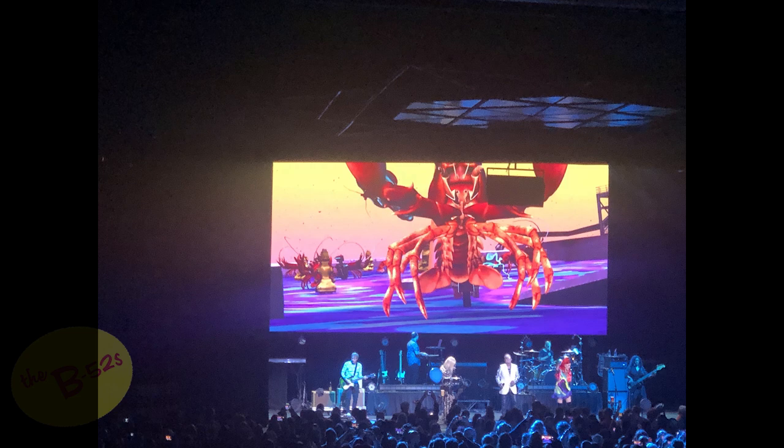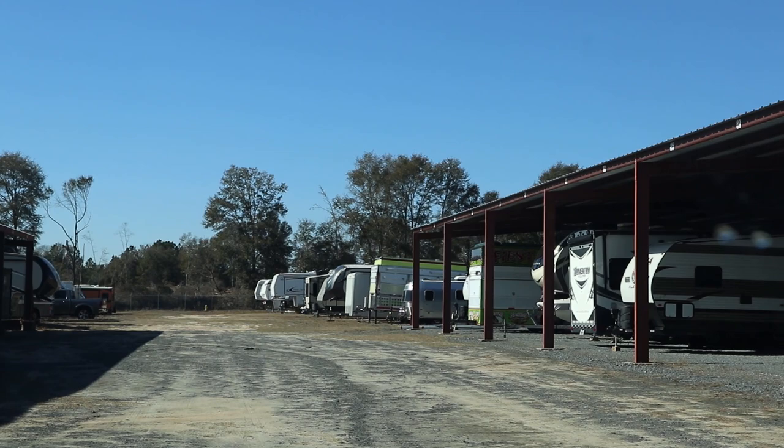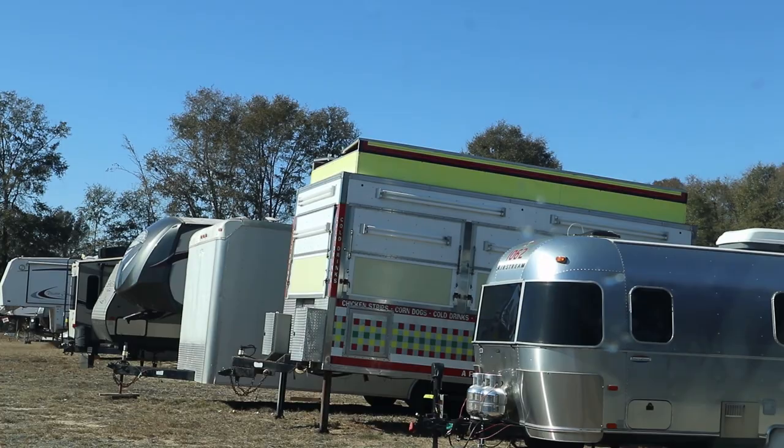We're coming into our storage unit — it's still there! It's next to the burrito place. Looks like our neighbor, the big Class A, has left. We're going to open her up and see how our storage techniques fared.